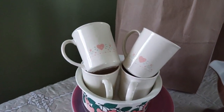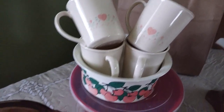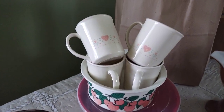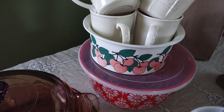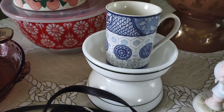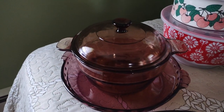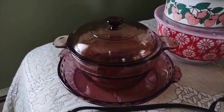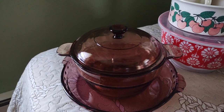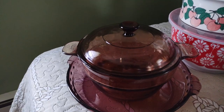Another Corning coffee cup, a casserole bowl, two Pyrex bowls and a coffee mug, a Pyrex pie baking dish, and something for cooking — this one is by Vision.